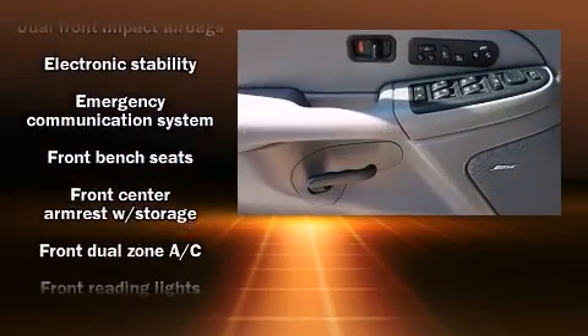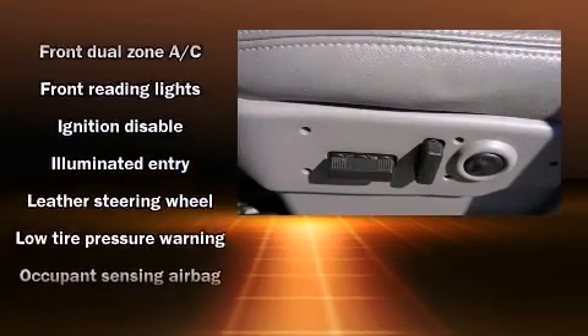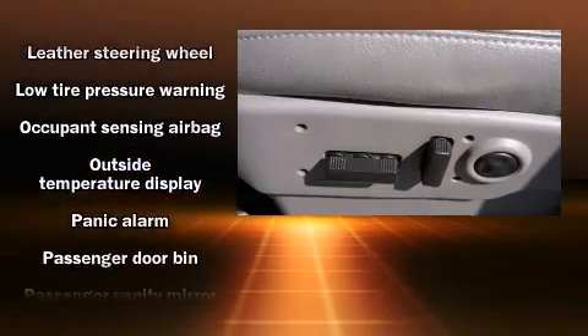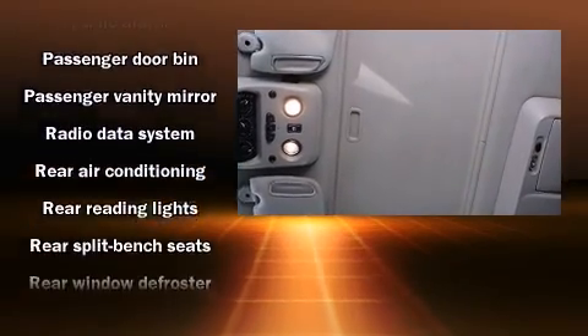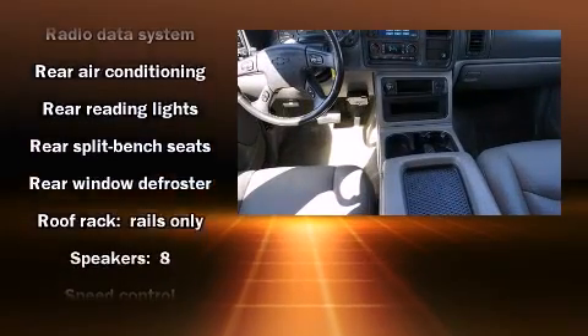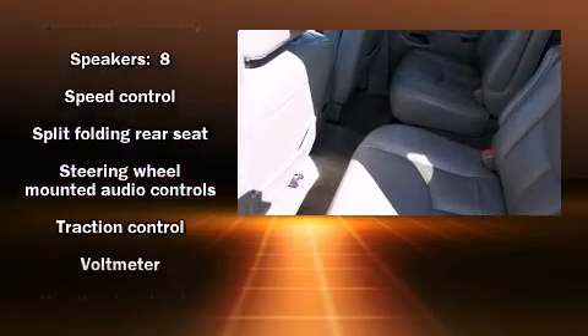Chevrolet ensures the safety and security of its passengers with equipment such as dual front impact airbags, traction control, ignition disabling, OnStar, and four-wheel disc brakes with ABS. For added security, Dynamic Stability Control supplements the drivetrain.